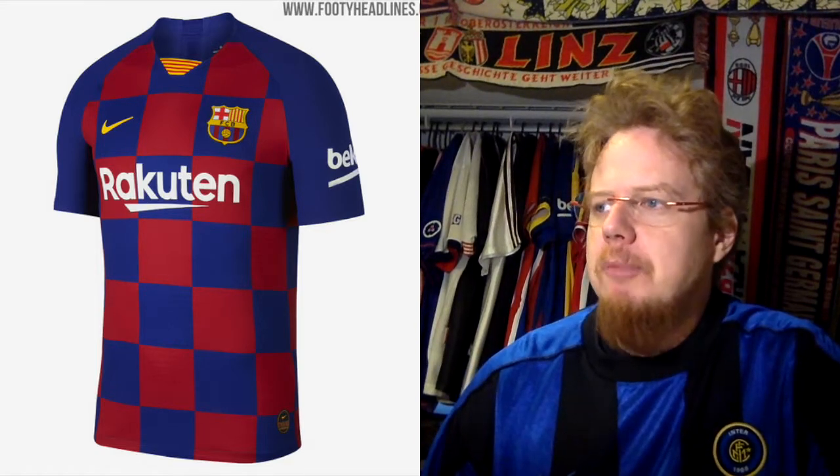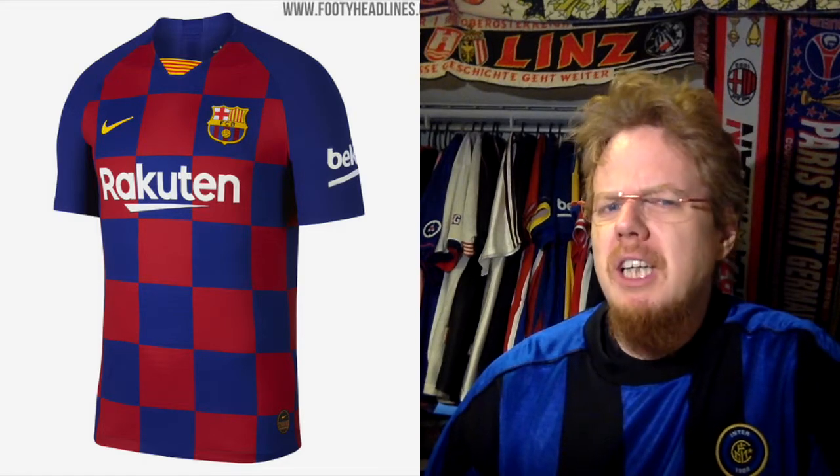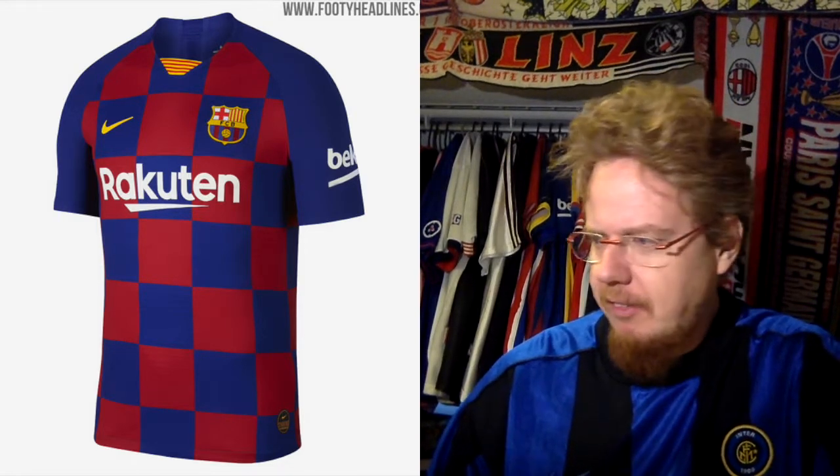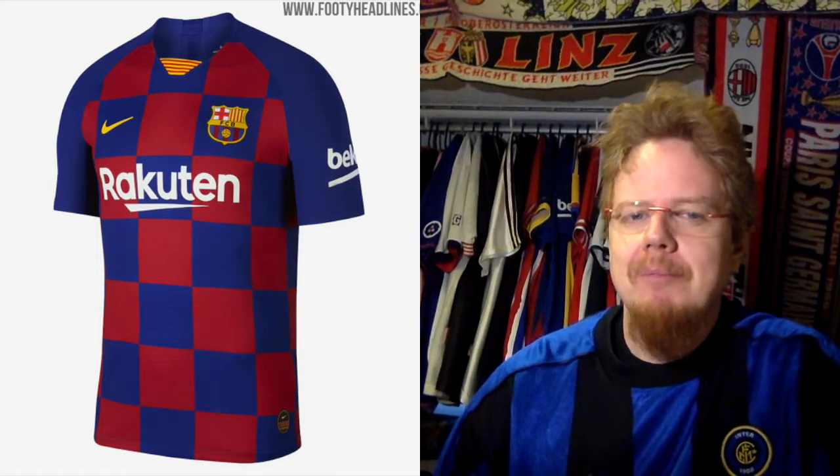The interesting thing is — and it was not surprising to me — when you watch Barcelona play, the jersey doesn't actually look that bad, and the same will go for Inter a little bit later. But I still don't like it. Two stars.